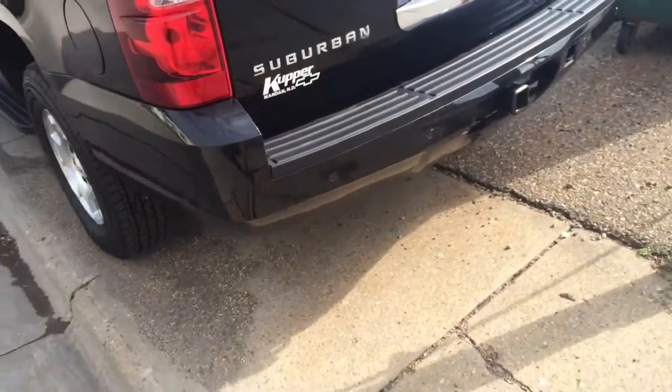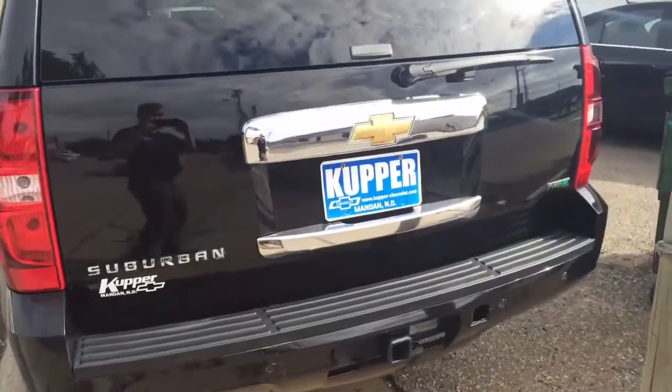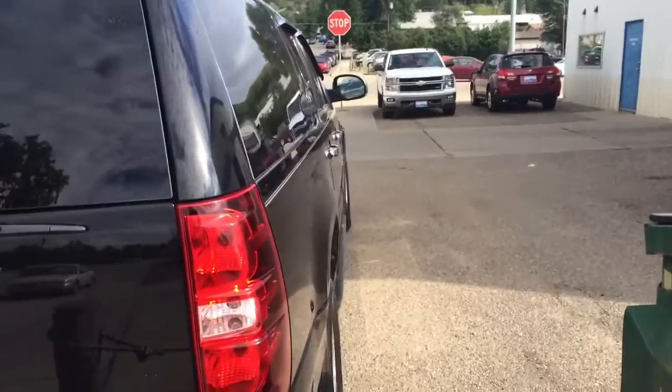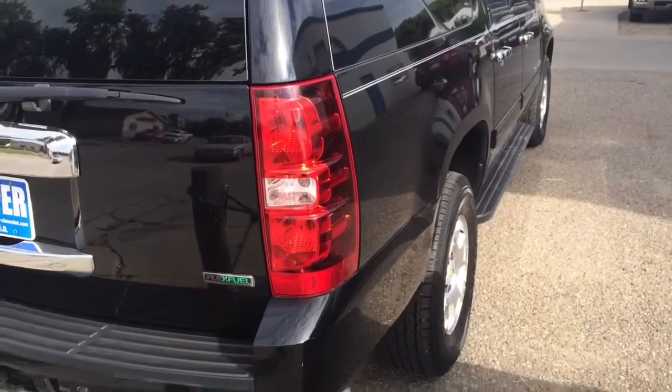Look at the tailgate — tailgate looks good. You've got rear park assist, and of course the receiver hitch with the towing package. Down this side you see it nice and straight.